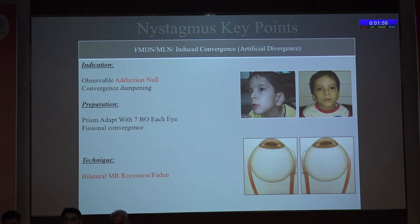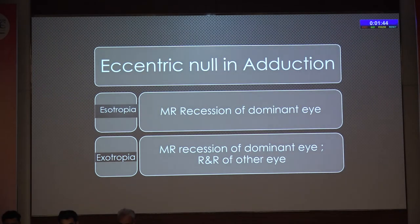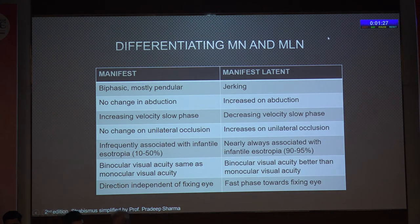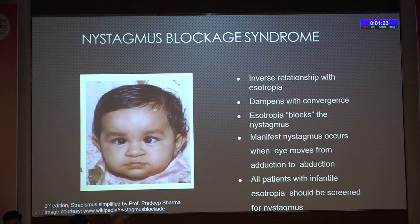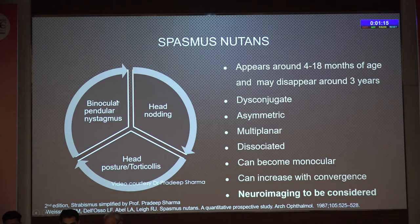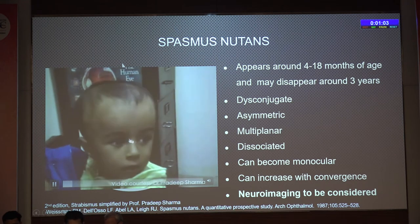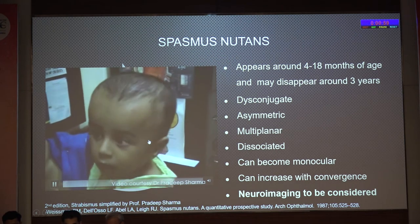There is a squint of almost 5–10 degrees in the left eye with 30 degrees right face turn. Diagnosis: LCS with manifest latent nystagmus and adduction null. Treatment: both eyes MR posterior fixation suture (Faden) at 14 mm from limbus for the adduction null component, plus right eye MR recession of 4 mm for the squint. Post-op: no face turn, no squint. Pre-operatively, a prism adaptation test with 7 base-out prisms in each eye can be done — this is an artificial divergence test.